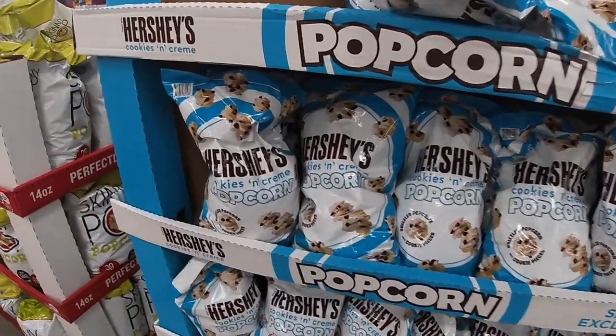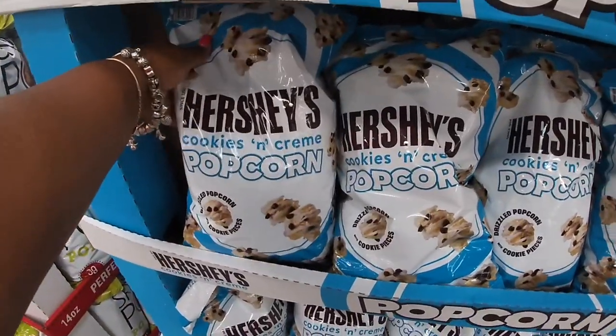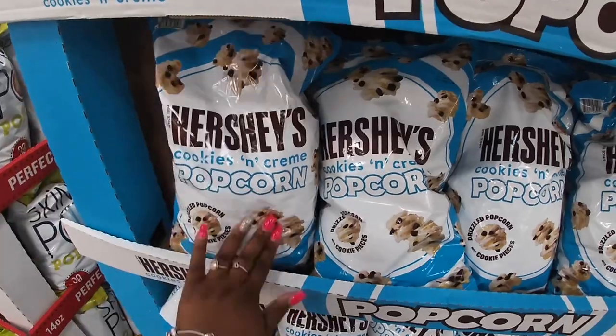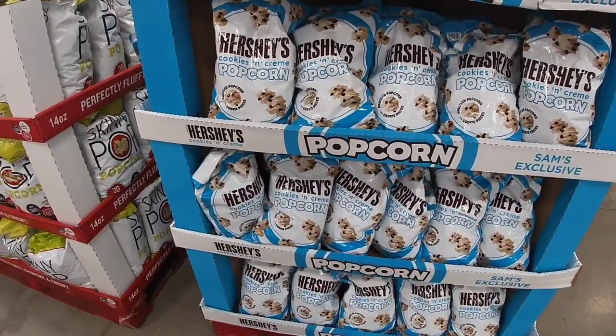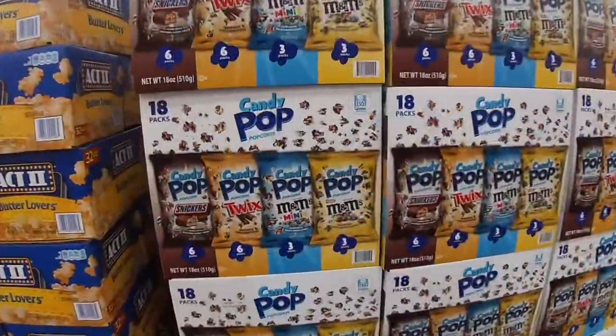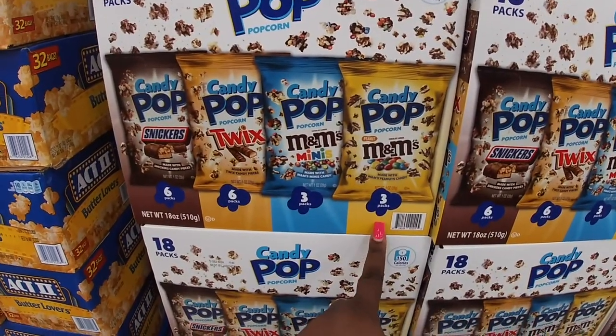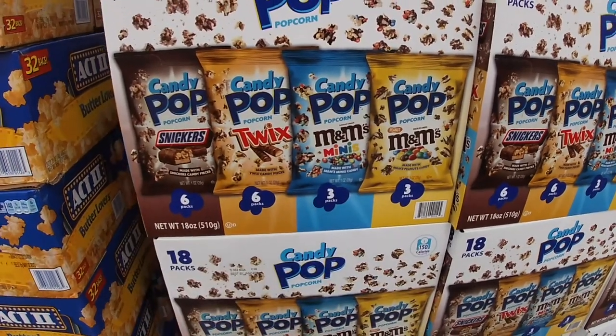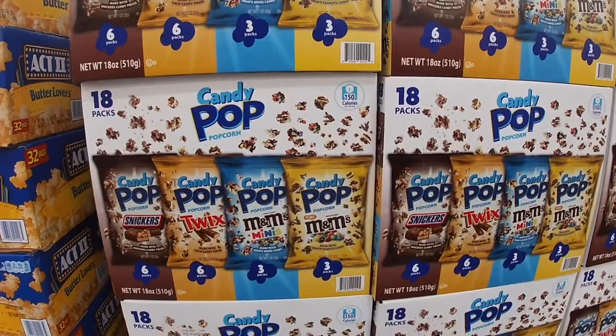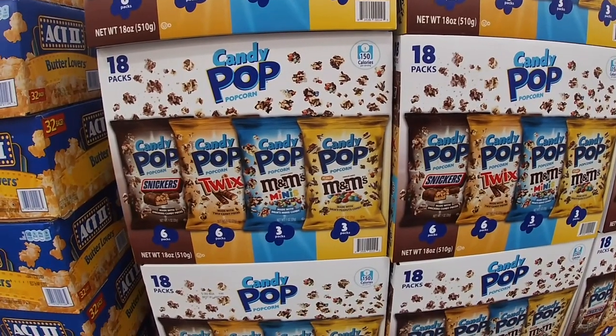It's got some kind of cool something — Hershey's cookies and cream popcorn, I bet that's good. But the way that line is looking, I am not gonna get that right now, maybe in the morning. Now they have these in a variety pack — you usually see these at Five Below. Eminem minis, Twix and Snickers — that pack is $13 for 18 packs.